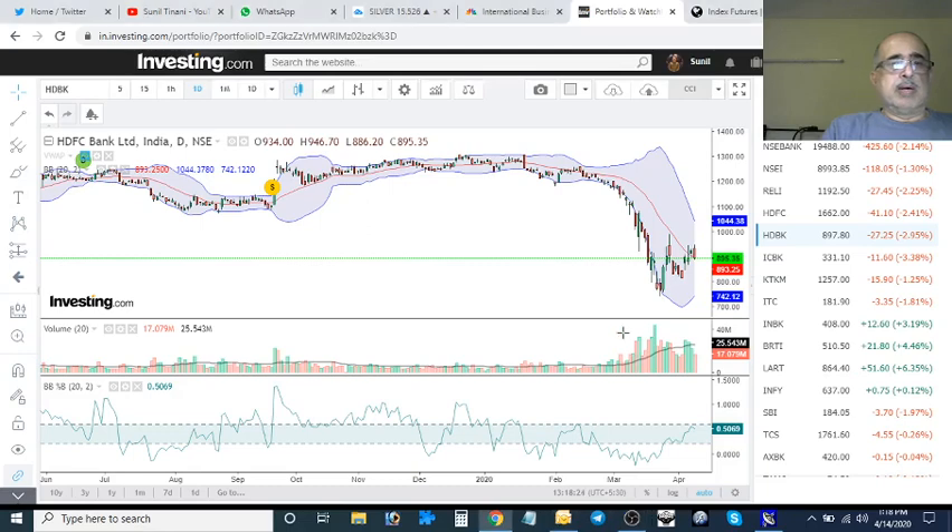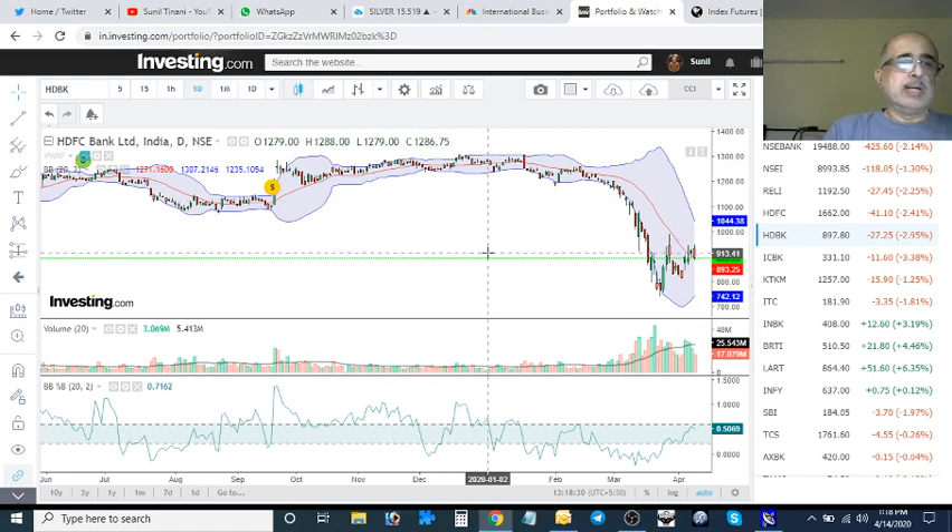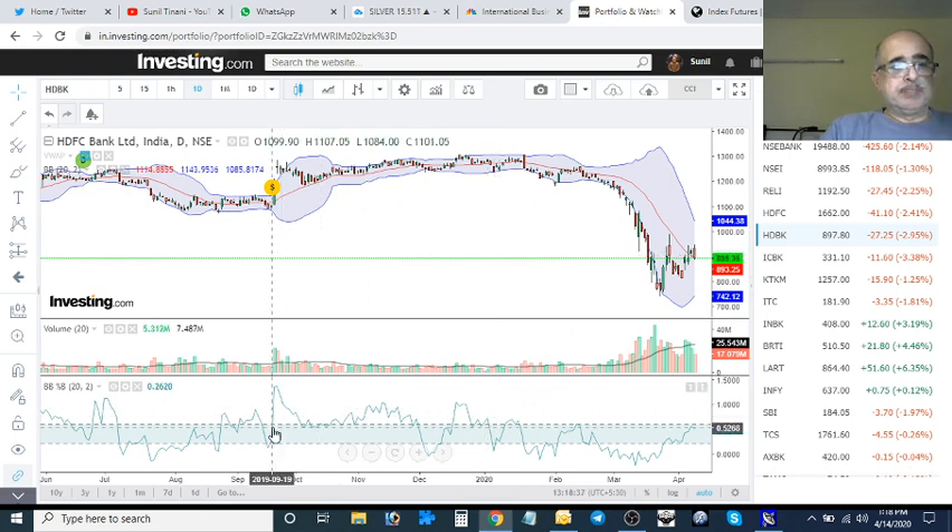So now we are on to the Bollinger Bands Percentage B — the levels to watch out for and the triggers. Two key levels: 0.6 on the way up, and 0.2 on the way down.